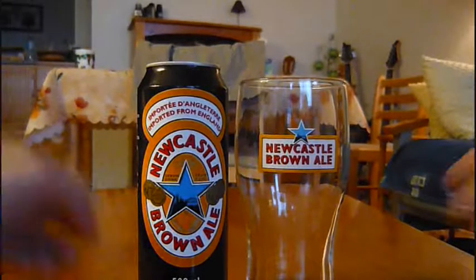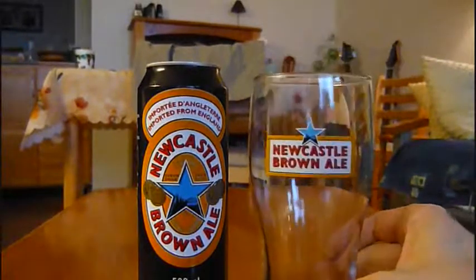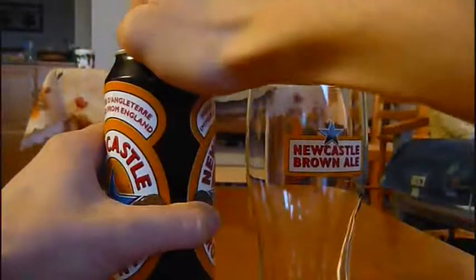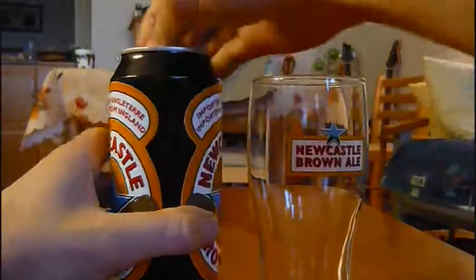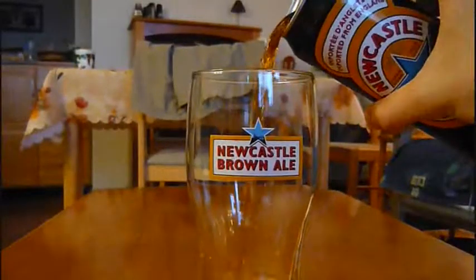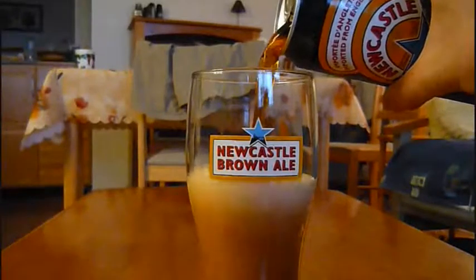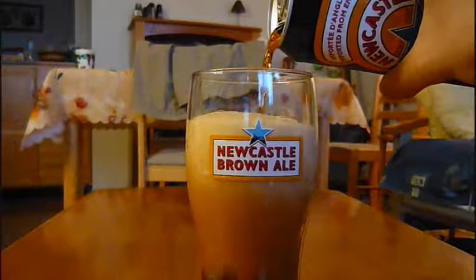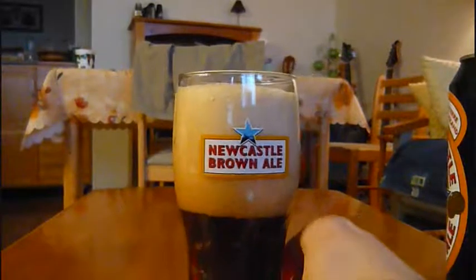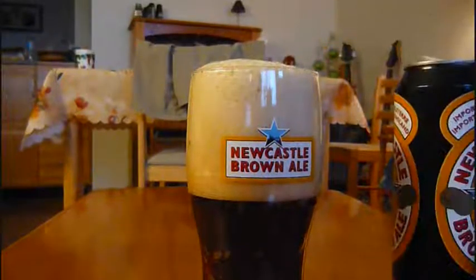It's an ale — a brown ale. And as you can see, I'm going to be using one of my favourite glasses: a Newcastle Brown Ale tulip-style fine glass, very versatile. Let's crack it open. I'll use the method of pouring it to the centre, just to see if there's any difference — because usually I pour Newcastle from the side. This settles quite well; I don't think I'll need to wait. Plenty of head with this style of pouring.